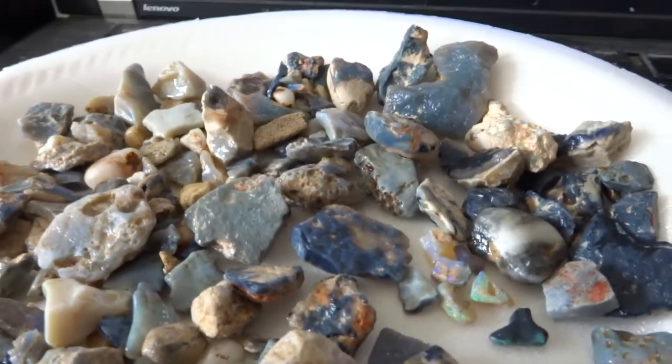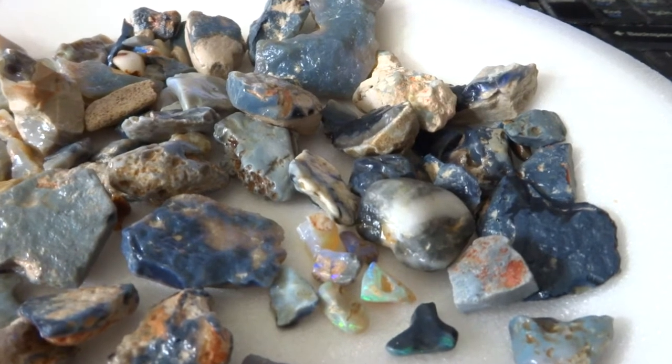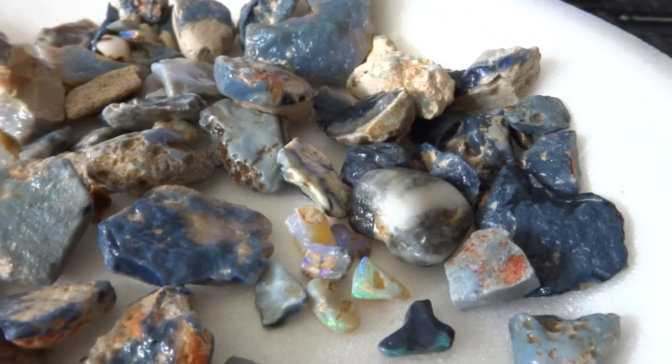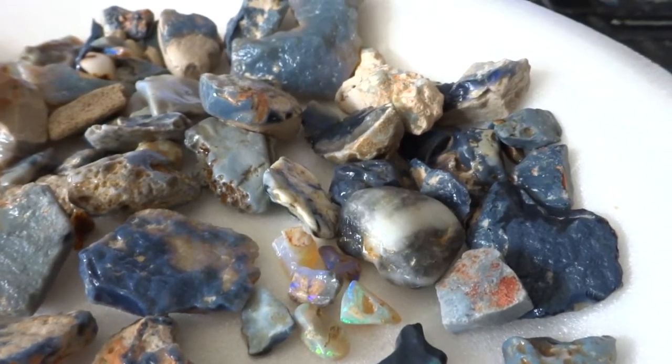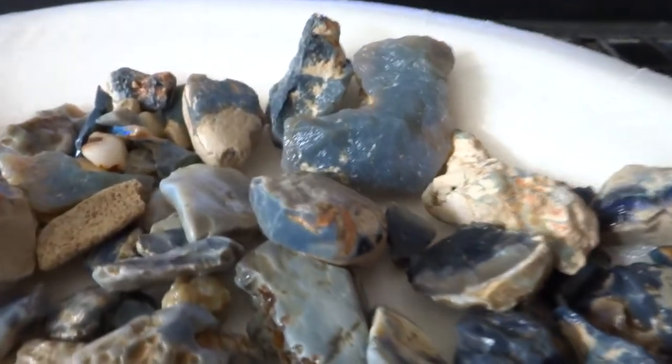Hello folks. This is a video of a parcel of over seven ounces of Lightning Ridge opals. Lightning Ridge is home to the exceedingly rare black opal, and this was the first place this valuable mineral appeared.